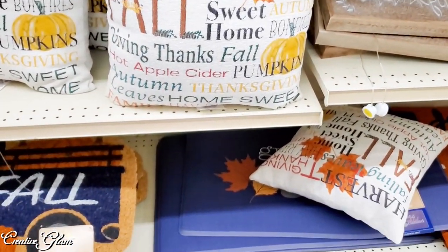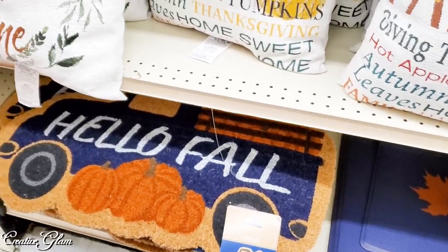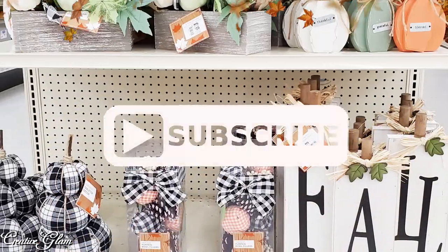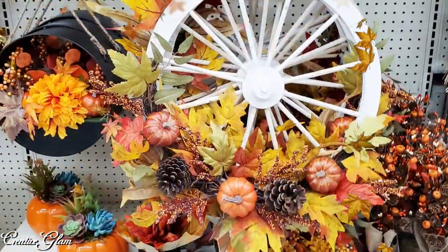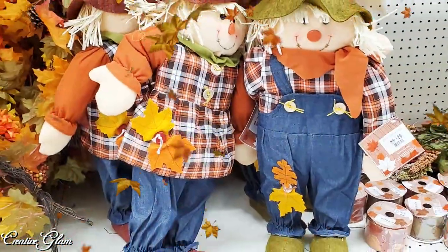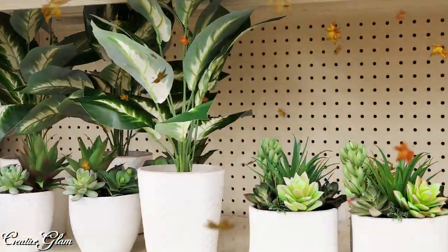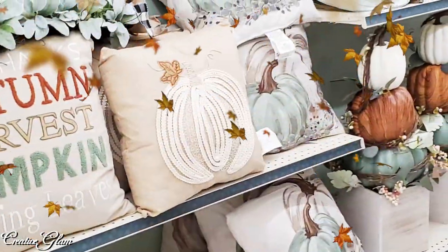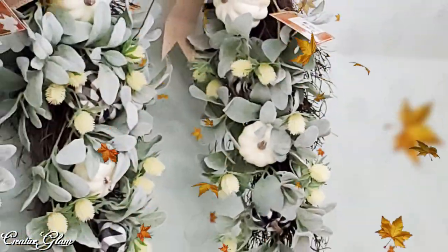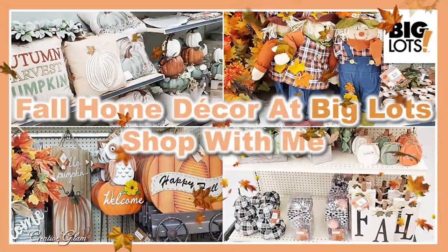And that's it, guys. I hope you enjoyed my fall home decor at the Big Lots near me. If you did, make sure you hit that subscribe button along with the notification bell — hit it twice so that you don't miss out on any of my future videos. Have you started decorating for fall in your home? Be sure and leave a comment because I'd love to hear from you. And I'd also appreciate if you gave me a thumbs up. Have a blessed day, and I'll see you back here next time on Creative Glam. Bye.